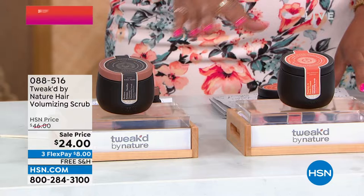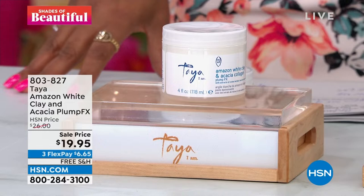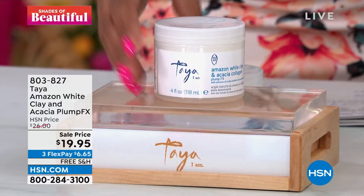We also have Taya in the house and that's also about va-va-va-voom volume. This is the Amazon White Clay and Acacia Plump FX — $19.95, only $6 and some change to get home. Arlene Farrow is our brand ambassador. What I love is you want movable hair, pliable hair, hair that's not weighed down. That's what you're getting here.